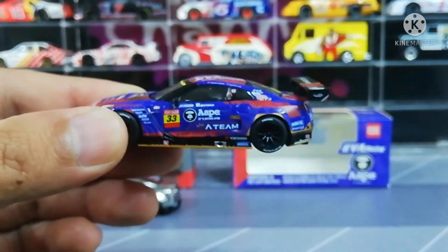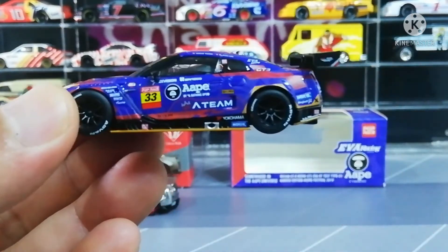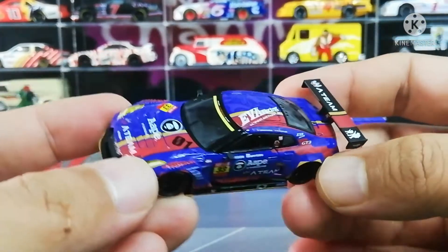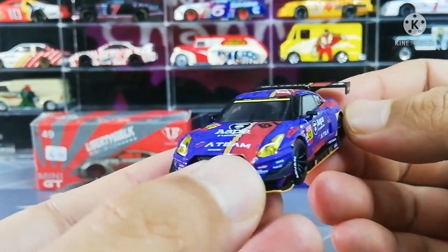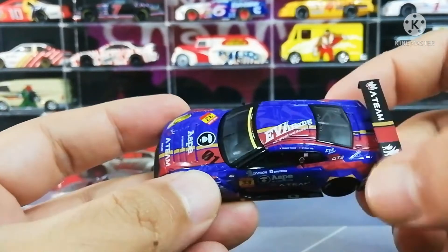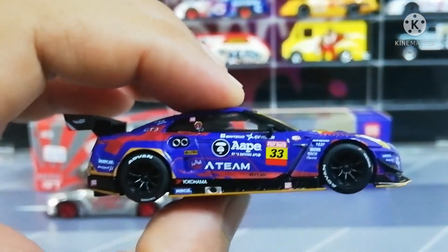Agak mantap juga design kali ni. Interior wise tak nampak lah sebab termine dia gelap, tapi ada roll cage dan ini single seat - single seat punya kereta, right hand drive. Dia punya hood tak pakai double scoop. Dia ada white body tapi tak berapa jelas. Dia lebih besarkan dia punya tayar, tebal - racing punya kereta kan. Lengkap dengan emergency exit dan exhaust dia sebelah bawah, dengan lubang angin - ada dua lubang angin dia.